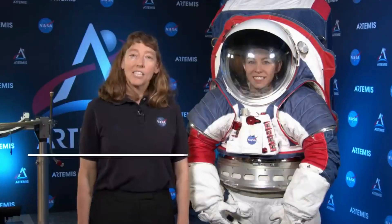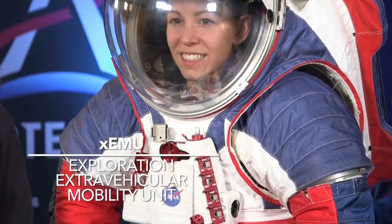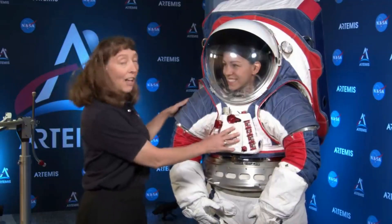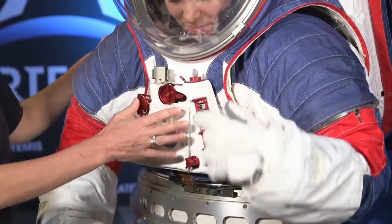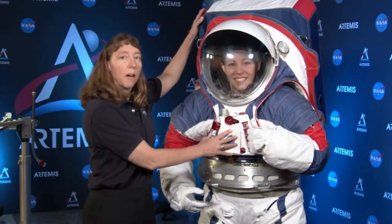For the Artemis missions, astronauts wear spacesuits like these, and they'll be able to walk on the moon in a spacesuit like this. The XEMU stands for Exploration Extravehicular Mobility Unit. On the front of the suit here, this is called the Display and Control Unit, and this is how they control the backpack or life support system of the spacesuit.